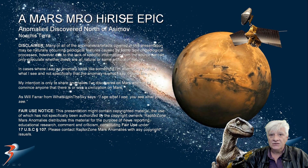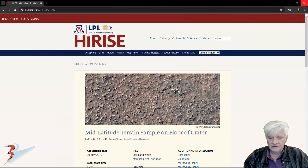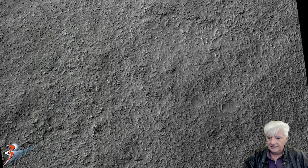Greetings one and all and welcome back to another Mars Anomalies feature. We're looking at new anomalies I discovered at a site north of Asimov, in a region called Nuhakas Terra located in the southern mid-latitudes of Mars. The original photograph is called a mid-latitude terrain sample on floor of crater, acquired on the 30th of May 2016 at a resolution of 25.3cm per pixel. I'm showing you images cropped from a black and white JPEG map-projected file, just over 900MB in size.